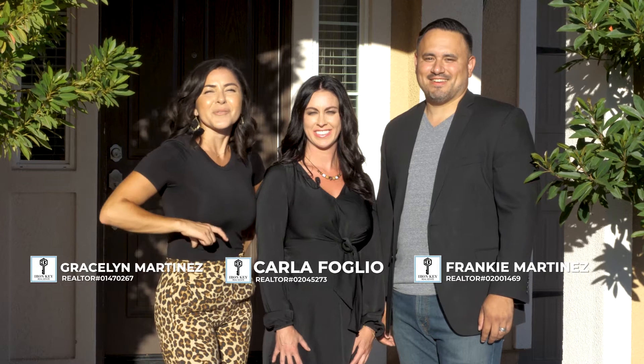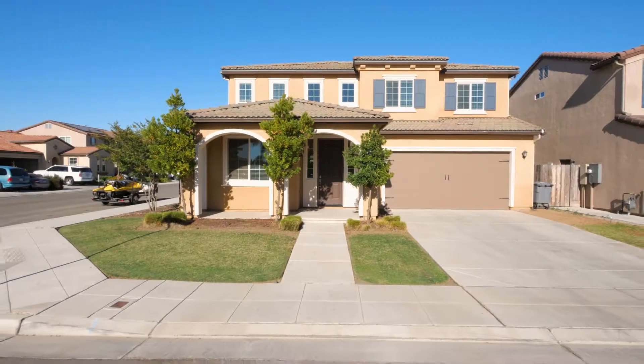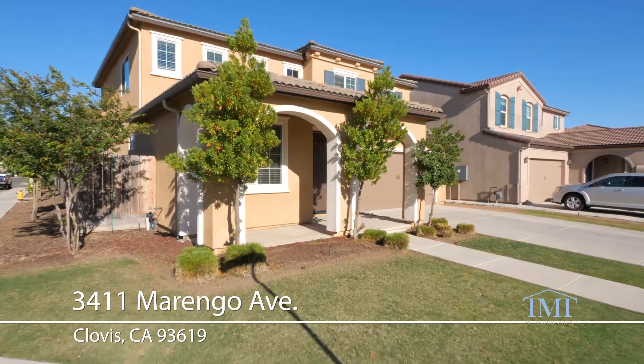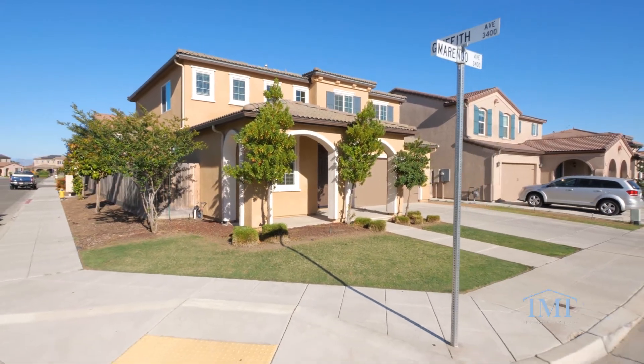I'm Carla, I'm Frankie, and I'm Grace Lynn, and we are part of the Martinez team at Iron Key Real Estate, currently ranked number eight in residential sales for our area. Today we're in front of our newest listing at 3411 Marengo Avenue here in Clovis, California. Welcome home — this move-in ready Leo Wilson four-bedroom, three-bathroom home with a loft.